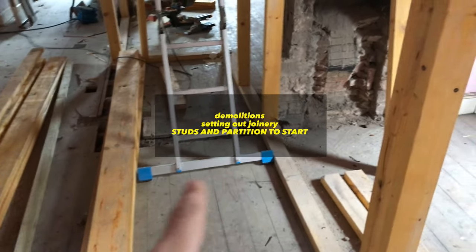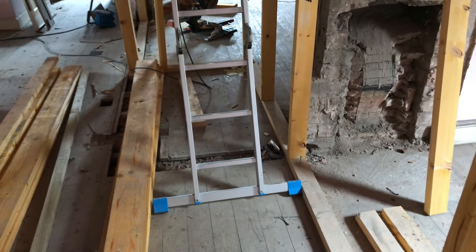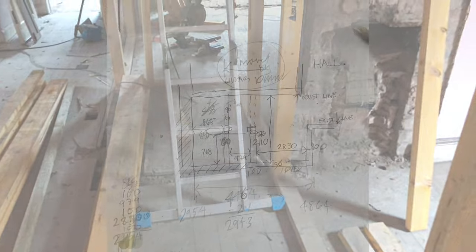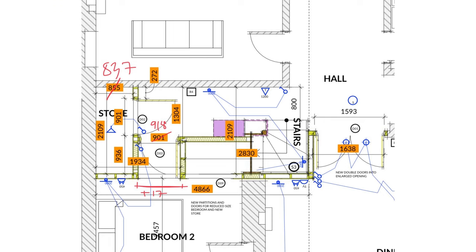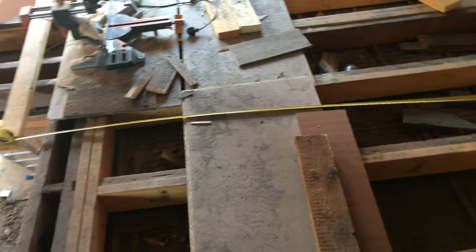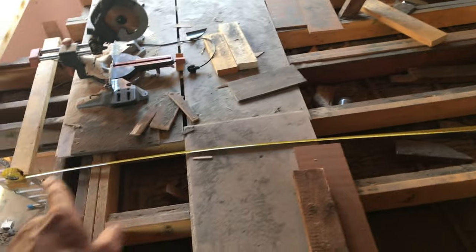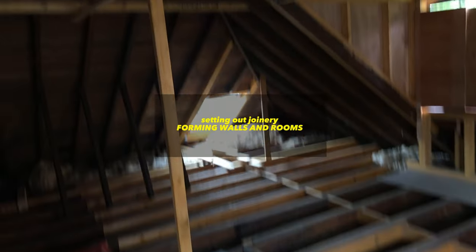Setting out the stairwell and all the heights is the most important thing — the bit you should spend the most time on at the start, because everything comes from that. Once that's sorted, you can start looking at the stud work and framing upstairs. Here I am strengthening the floor as per the structural engineer's requirements, because the timber sizes needed the right depth, so we needed to strengthen them up. Then the framing for the walls and partitions forms the room upstairs.